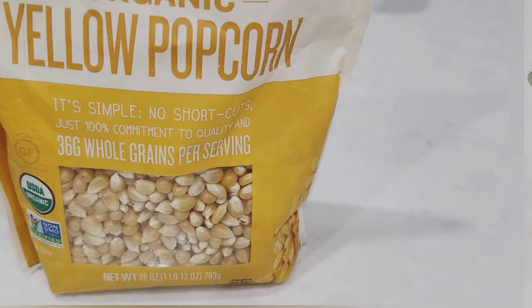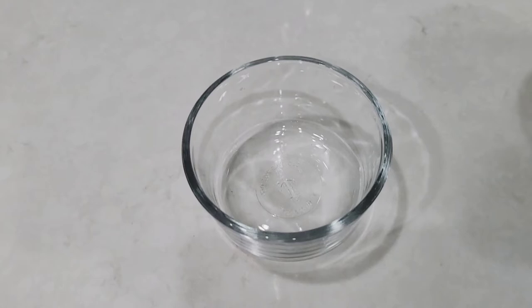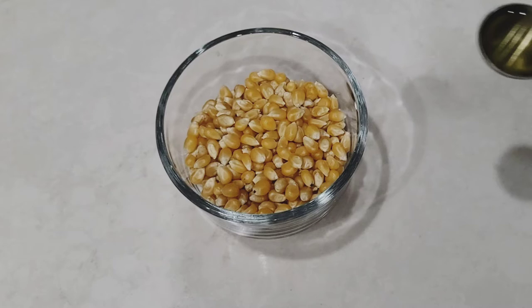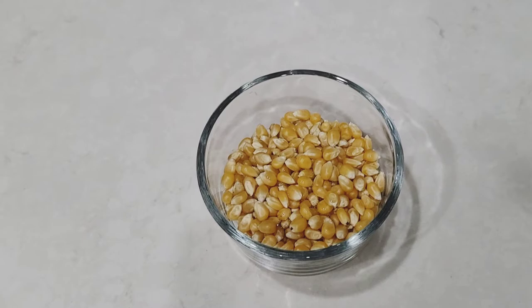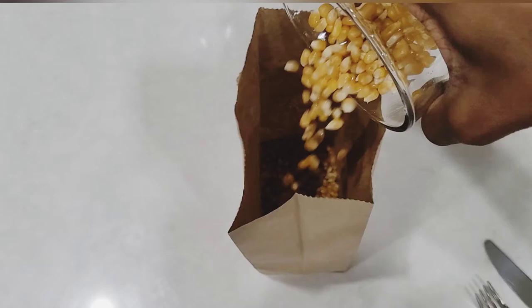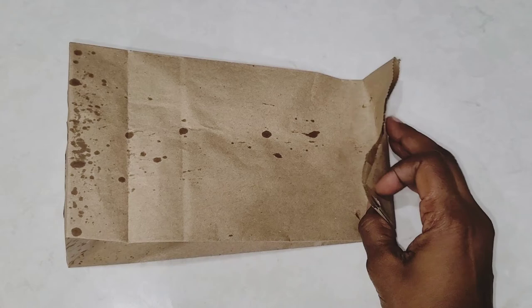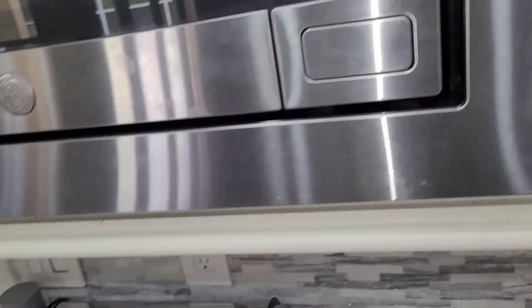I started out with Arrowhead Mills Organic Yellow Popcorn. I measured out a quarter cup of kernels and poured that into a glass container — the glass container isn't mandatory, I just thought it might be easier when adding the oil. I added a teaspoon of olive oil and mixed it all together, then poured the kernel and oil combination into the brown paper bag. I added a teaspoon of salt, gave it a good shake, folded the top twice, and off to the microwave it went. Since these bags don't have a wax coating, the oil does start to seep through.